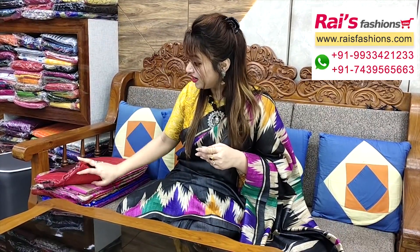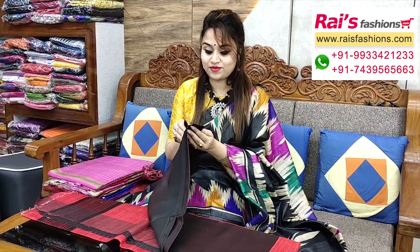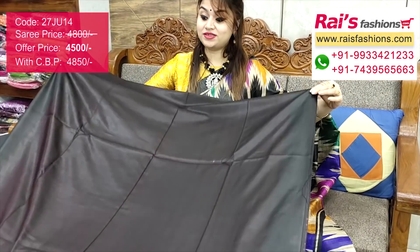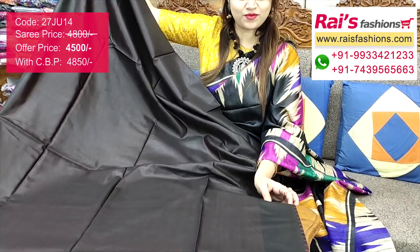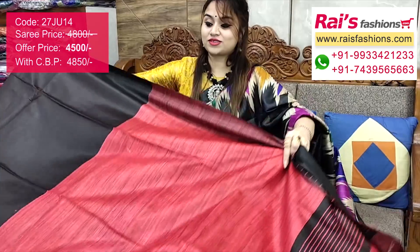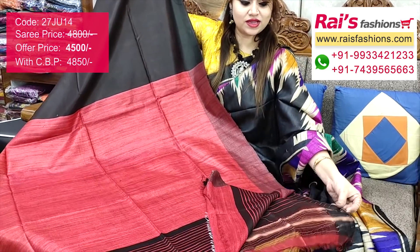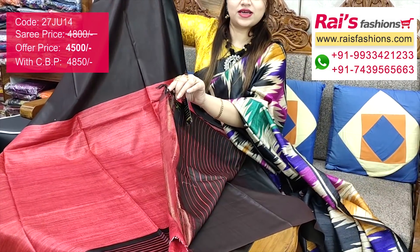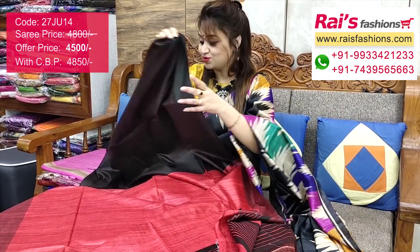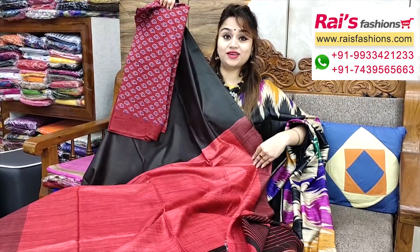This one also — bright color combinations, pure Tasar Gicha pallu saree, very nice looks. Base part has beautiful bright color combinations with Tasar Gicha pallu contrast color border. Pallu portions are contrast Gicha pallu with highlighted stripes design — very elegant looks. Running blouse piece with stripes pattern. Full base is very soft, smart, and trendy. I suggest cotton fabric beautiful printed contrast blouse piece for your outstanding looks.